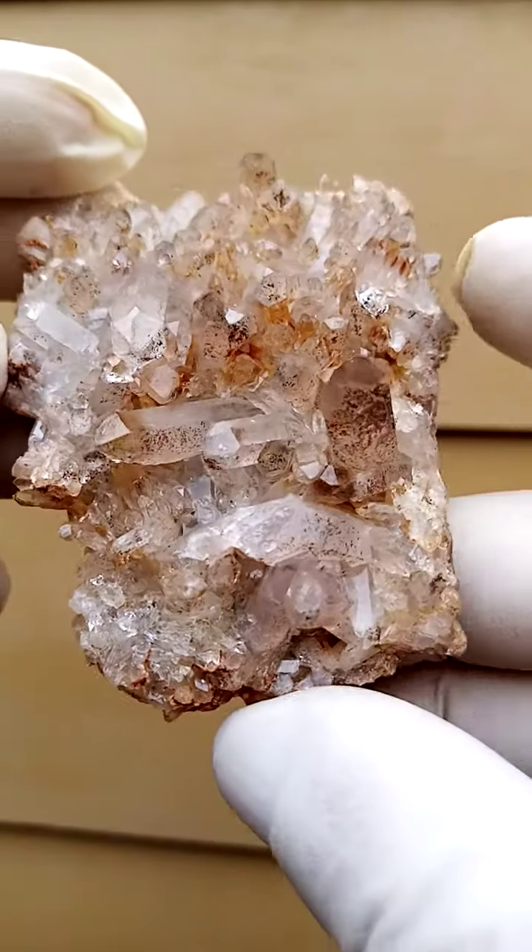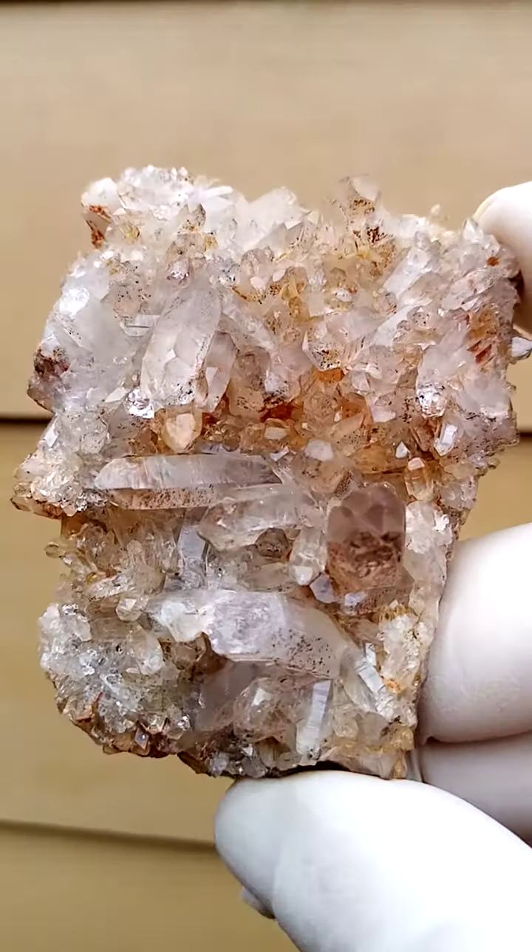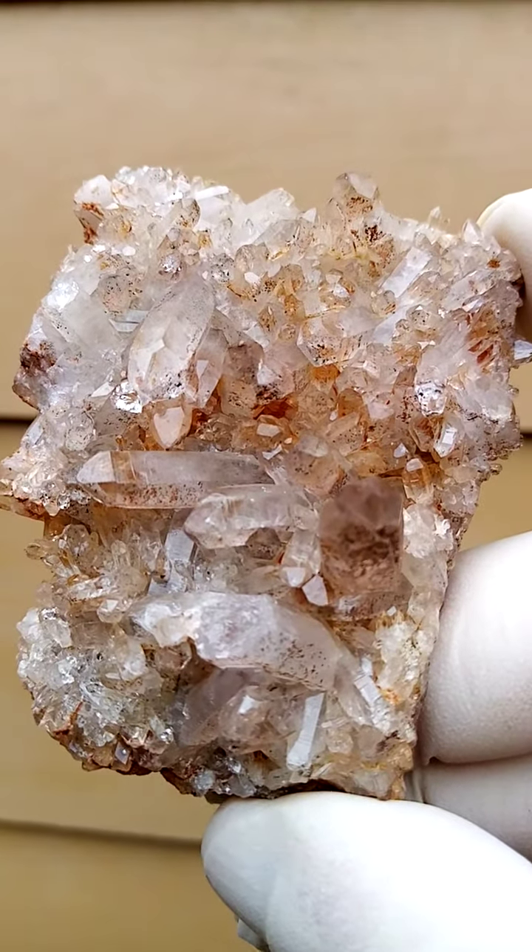All the way from South Africa — Orange River quartz, lightly ferruginous, with a touch of hematite inclusion.